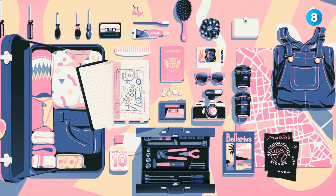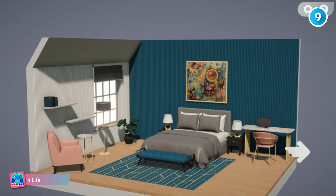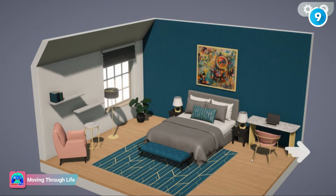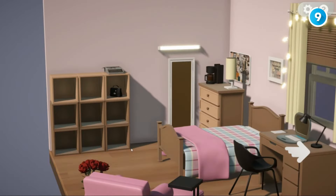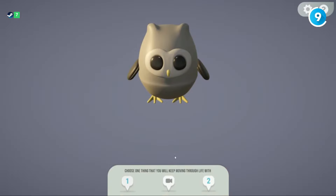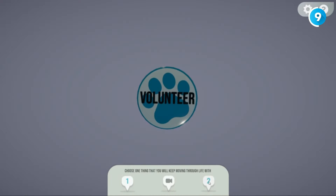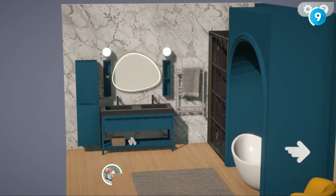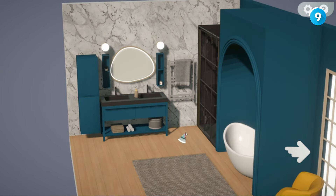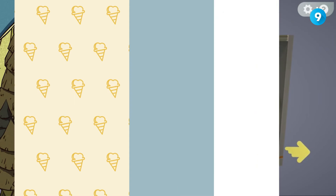Moving Through Life is a charming 3D indie game that combines interior design with life choices. You play as a girl decorating rooms that represent different stages of her life, from childhood to adulthood. The simple gameplay hides a deeper experience where you shape her career, relationships, and hobbies. The game evokes powerful nostalgia and celebrates life's possibilities through introspection. It's a gem for anyone interested in self-discovery.